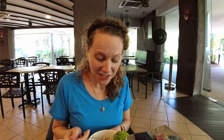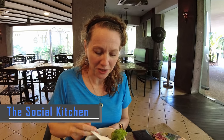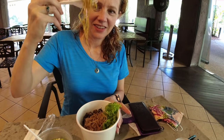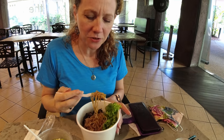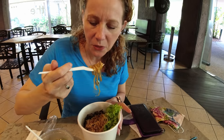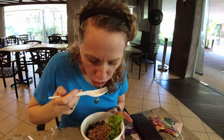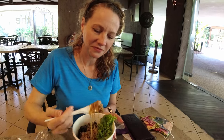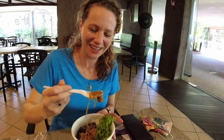This is bok choy noodles — vegetarian style with no chicken in it. It looks really good. More noodles! I know I had noodles last night but they're so good. I'm super curious about the 'no chicken' — does no chicken taste like chicken? So many things taste like chicken.